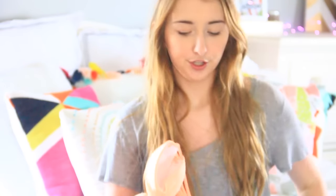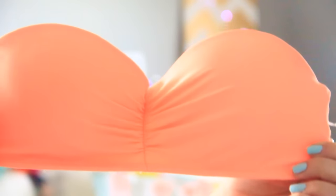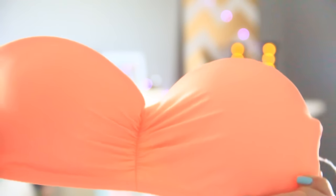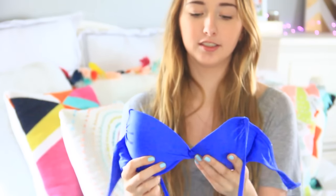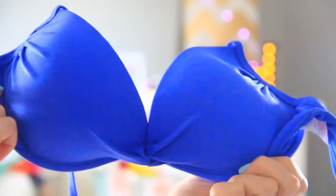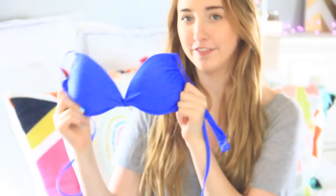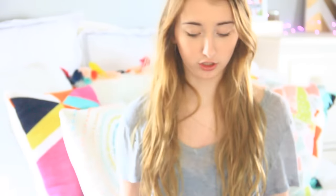Going back to Target, I got two bathing suits. The first one is this orange one — it's strapless but it did come with extra straps. In the back it's just like caged, which I think is really cute. The next one is my favorite out of the two. It's just a really pretty, bright blue color — very fun for summer. This one has ties so it's kind of halter-style, and then it just buckles in the back. Super cute.